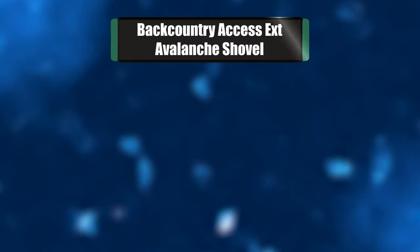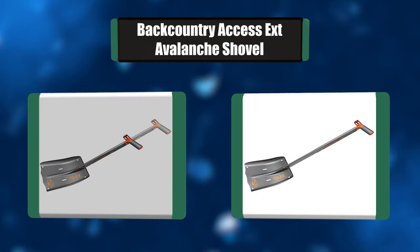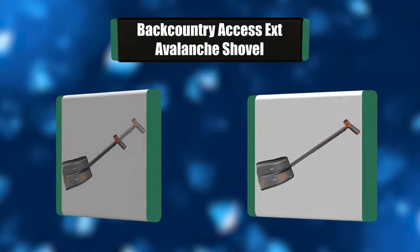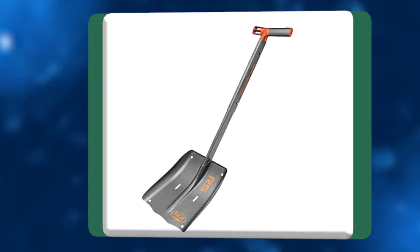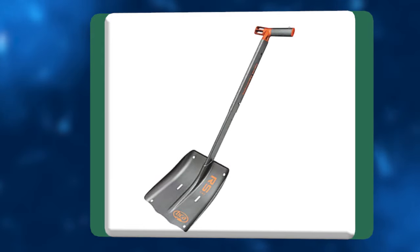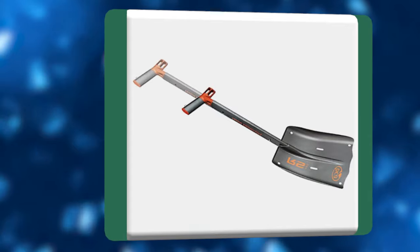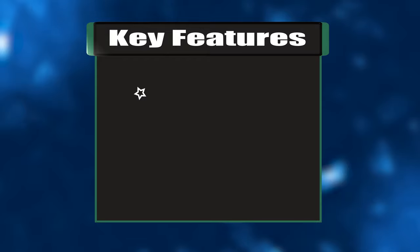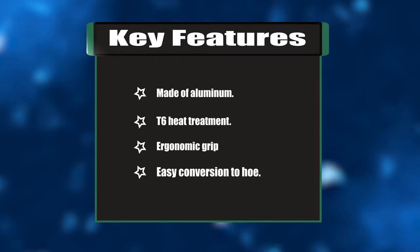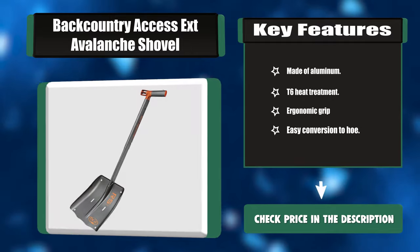Number five: Backcountry Access RSX avalanche shovel. Features include a heat-treated blade, rectangular shaft, ergonomic grip, T6 heat treatment, easy conversion to hoe mode, and holes in the blade for use as a snow anchor. The RSX avalanche shovel is both light and extendable for weight-conscious skiers and snowboarders that prefer the comfort and functionality of an extendable shovel. Key features: aluminum construction, T6 heat treatment, ergonomic grip, easy hoe conversion.